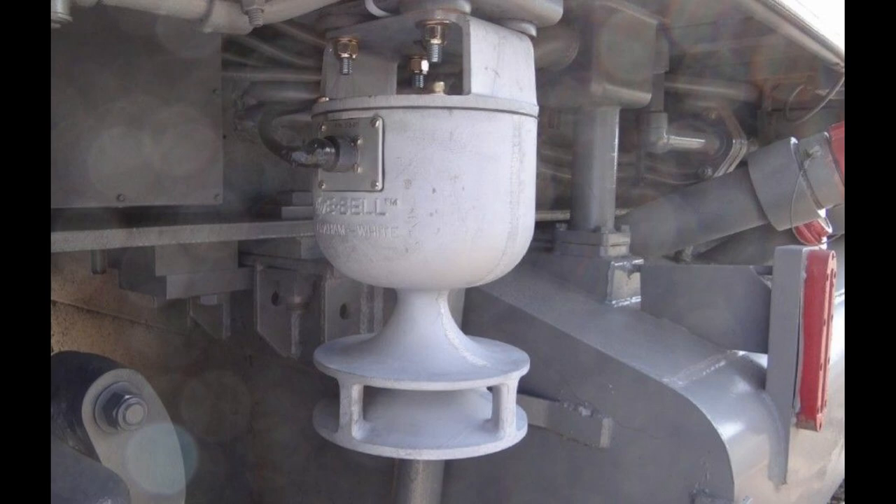Lucky Number 7: Graham White. This is obviously one of the best crossing bells ever made. It makes a very bell-like sound, and it's definitely a crossing bell, and not a locomotive bell.